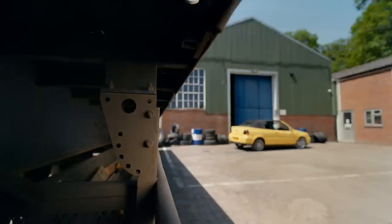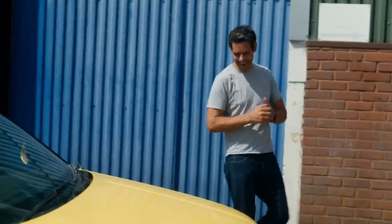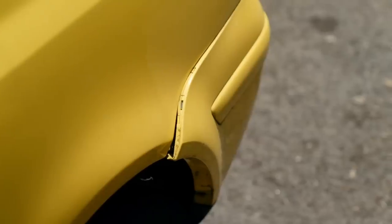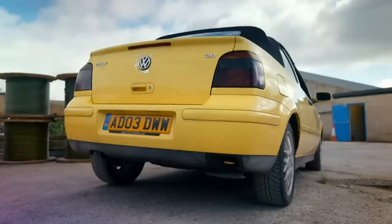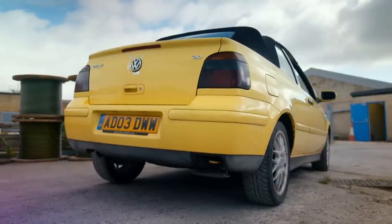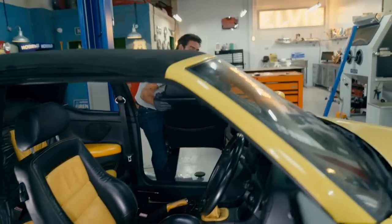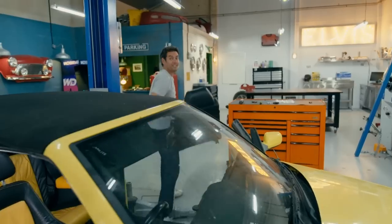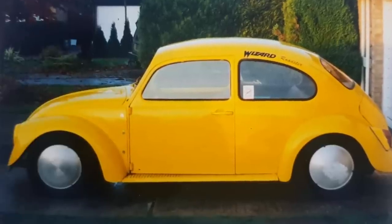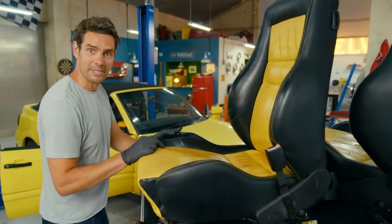I convinced Mike to buy a rare colour concept VW Golf Cabriolet that I'm sure we can sell for more than the £1,350 he paid for it. I had to twist his arm because he has a serious aversion to yellow cars. But I love it! Partly because it's fun and cheap, and partly because it reminds me of the first car I ever bought — a bright yellow VW Beetle. And on top of that, they're really easy to spot in a busy car park.